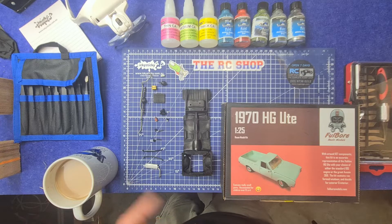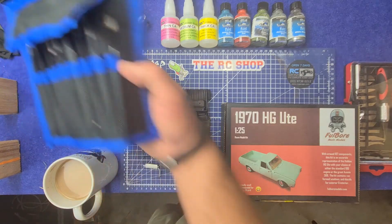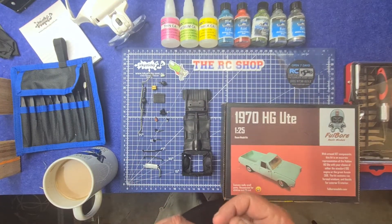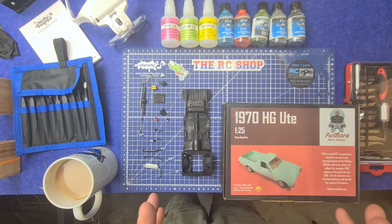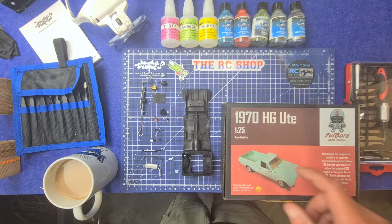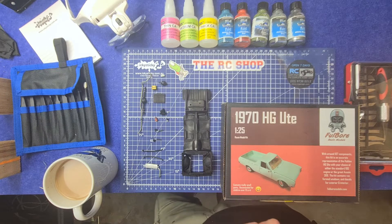And don't forget, hit up ickystickyglue.com.au — you've got a great range of selection of things you're going to need in the future, or you might even need them now, including like this little tweezer pack. And yeah, Outlaw Paints for all your model paint needs — Brayden's got some great new releases coming up soon, so check him out at outlawpaints.com.au, Monique there at ickysticky.com.au, and of course the big bad HTBE Ute at fullballmodels.com.